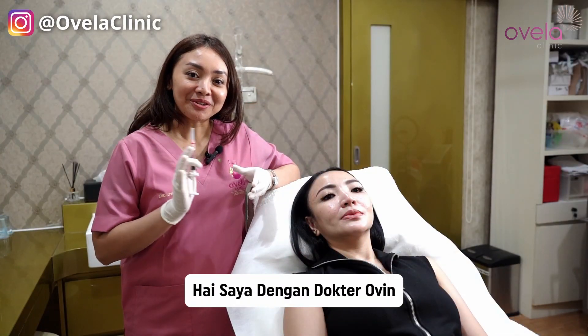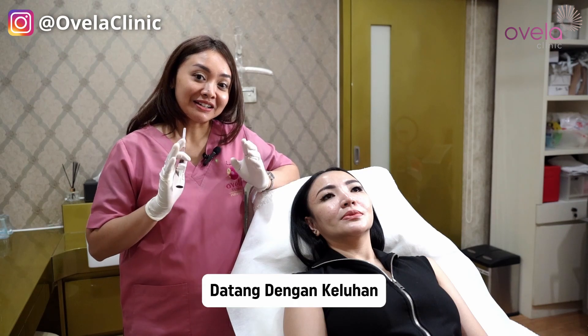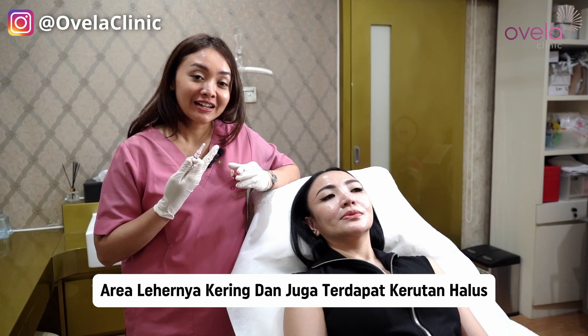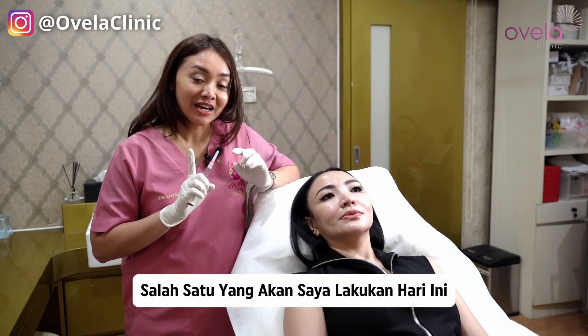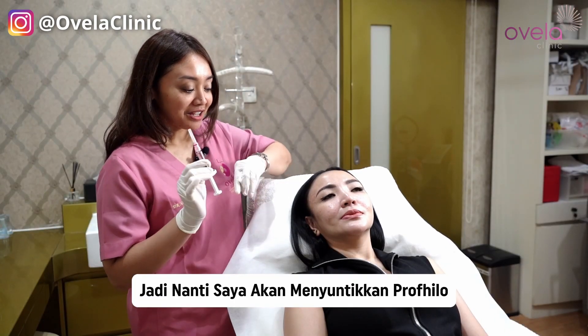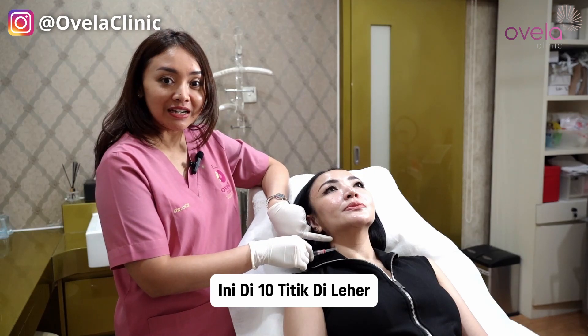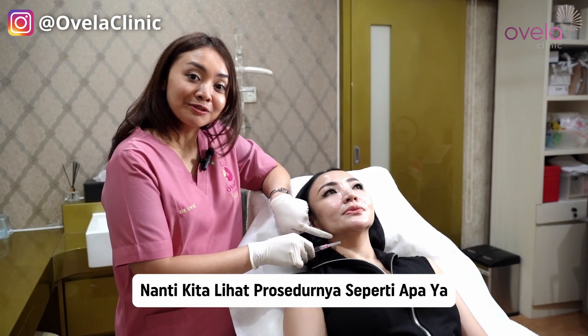Saya Dr. Rovin. Kali ini pasien saya wanita berusia 40 ke atas, datang dengan keluhan kulit area lehernya kering dan juga terdapat kerutan halus. Salah satu yang akan saya lakukan hari ini adalah menggunakan suntik Profilelo. Saya akan menyuntikkan Profilelo ini di 10 titik di leher, sama seperti di wajah suntikannya hanya 10. Nanti kita lihat prosedurnya seperti apa.